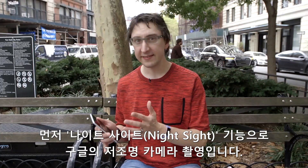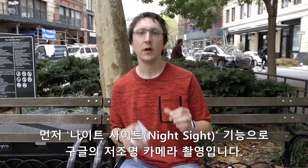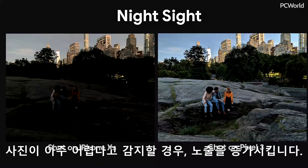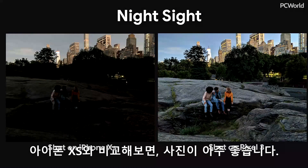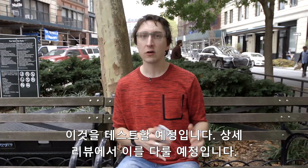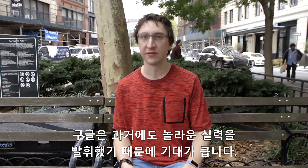First up, we've got a feature called Night Sight, and that's Google's low-light camera. We've seen this in the G7 and the V40 with LG's super bright camera, and Google is doing something similar here with post-production work. If it senses that your picture is super dark, it'll up the exposure. They compared it to an iPhone XS, and the picture they showed on stage was really good. I'll have this all in my full review, but Google has done some great things in the past, so I've got high hopes for this.